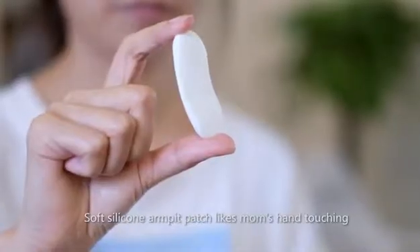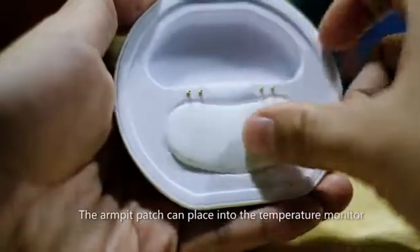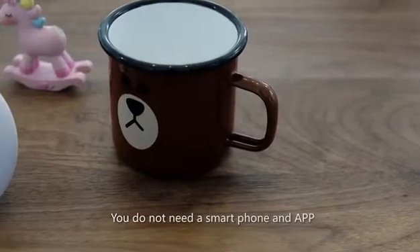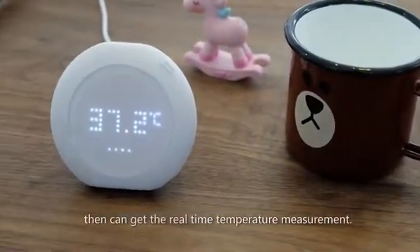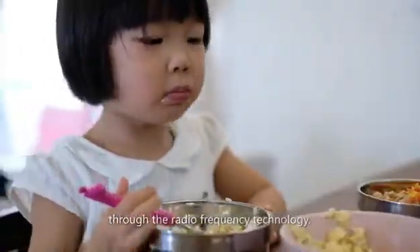The soft silicone armpit patch, like mom's hand touching, can make the baby comfortable. The armpit patch can be placed into the temperature monitor, and the screen will switch to room temperature automatically. You do not need a smartphone and app to get real-time temperature measurement. Even in the kitchen, you can also see the temperature of the baby through radio frequency technology.